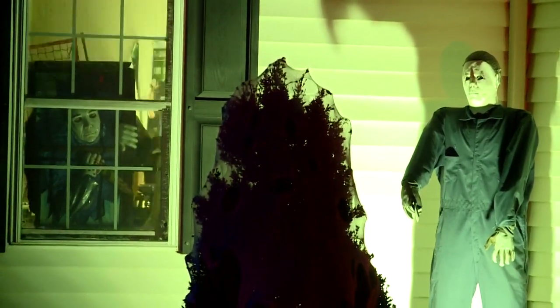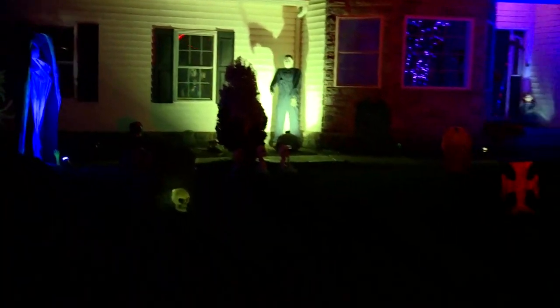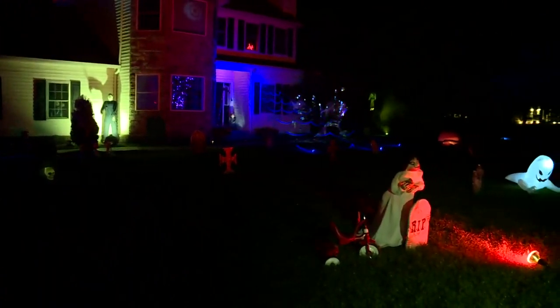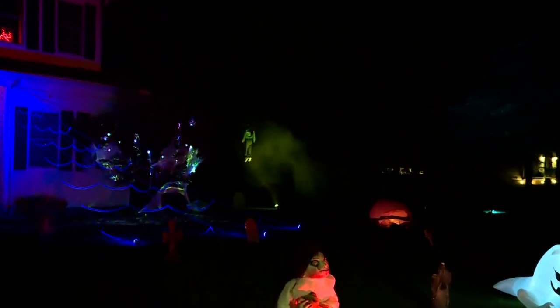Are you ready for this here at 6:23? My goodness — Halloween is just 19 days away this morning. We are getting a live look at a home in Sagamore Hills that is certainly ready for the holiday. It's the McLeod family, with a number of horror film characters across their yard, including Michael Myers, Chucky, and Pennywise.